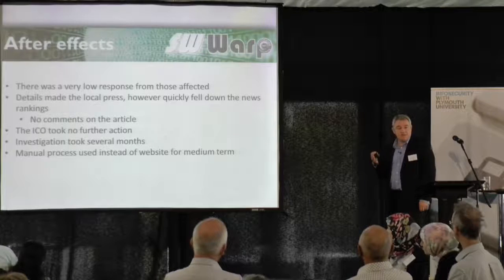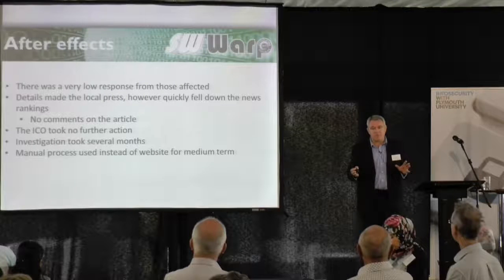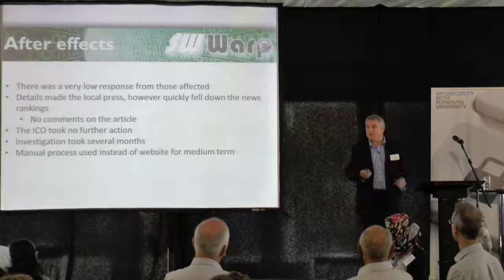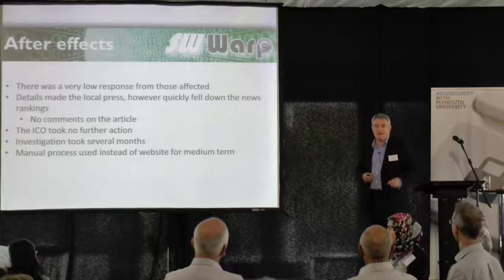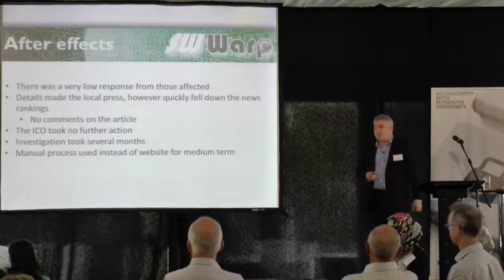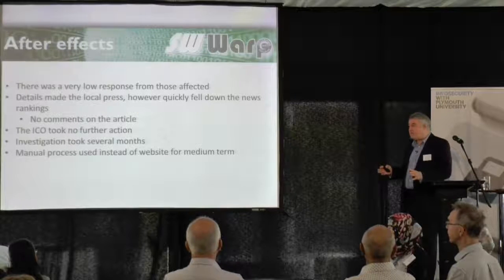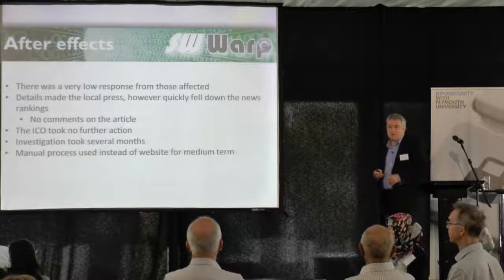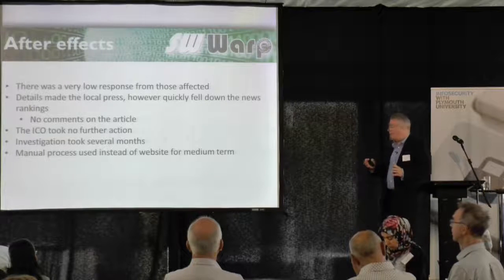The ICO also got in contact and said they're not interested. I put that down to the fact that cyber breaches are a fairly new thing for the Information Commissioner's Office — it's not like a hard drive being left in a bar. There are a lot of unknowns about cyber attacks. They said because we'd contacted the police and the police are investigating, they're not really interested. The actual investigation took months — probably about six months before we actually heard back from Zephyr.